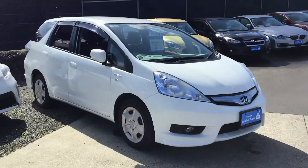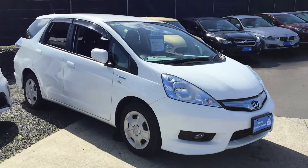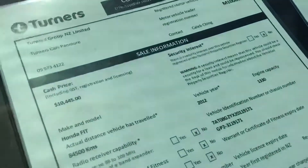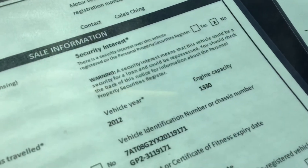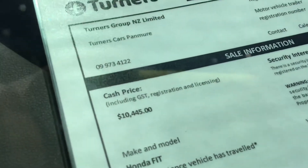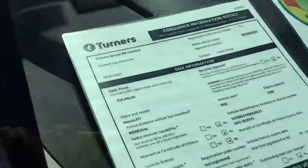Today I'm going to quickly show you around the car and jump inside to show you some of the features as well. Looking at the stats, this is the 2012 Honda Fit Shuttle — it's got a 1.4 litre engine, has only done 84,000 k's, and we're currently selling this for $10,445, which will include your on-road costs.